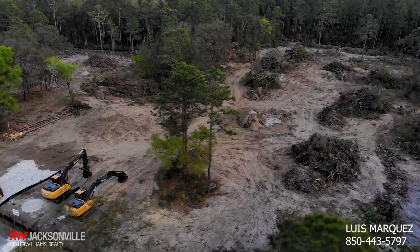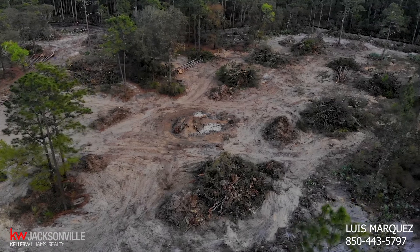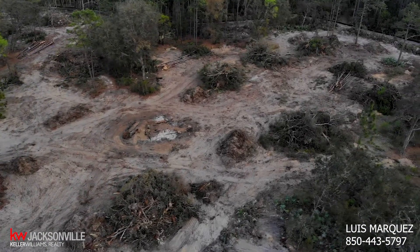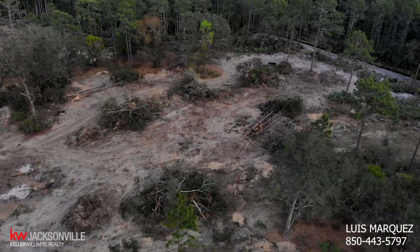Toll Brothers will be the exclusive builder in this new community, priced from the mid $300s. It's gonna include 43 townhomes ranging from 2,250 all the way to 2,500 square feet. Each will be highlighted by a first-floor master bedroom, two-story family room, lanai, loft, and kitchen island.